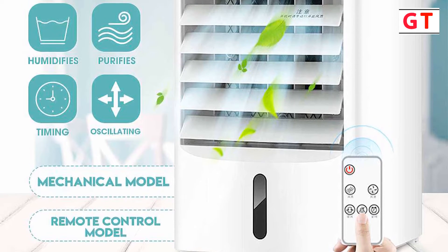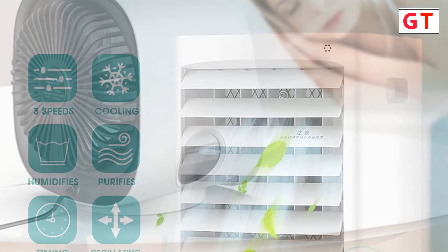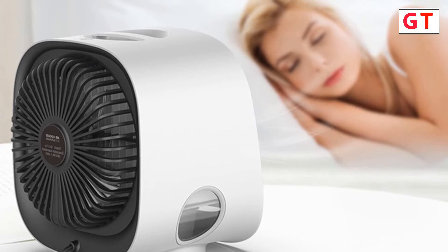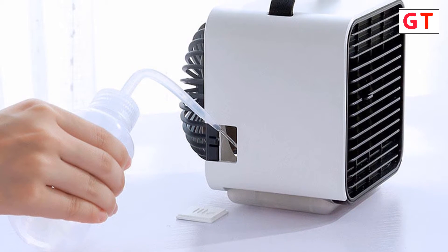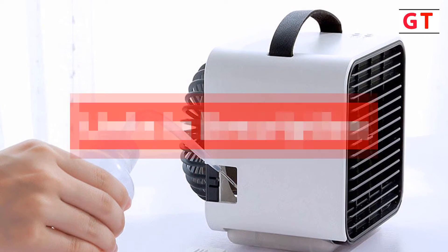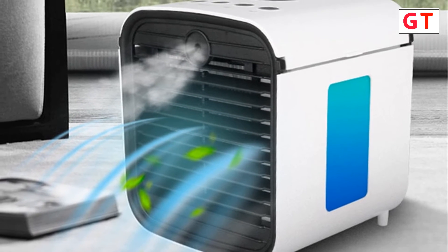Hey guys, in this video we're going to be checking out the top 5 best portable air conditioners you can buy right now. I made this list based on my personal opinions and research, and I've listed them based on quality and features, with options for every type of consumer. So whether you're looking for the best portable air conditioner, we have the products for you. If you want more information and updated pricing on the products mentioned, be sure to check the description below. Let's get started.